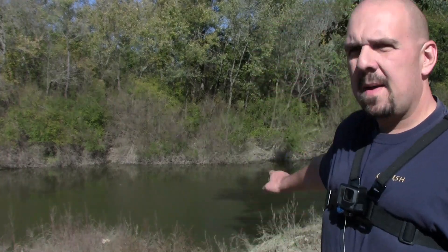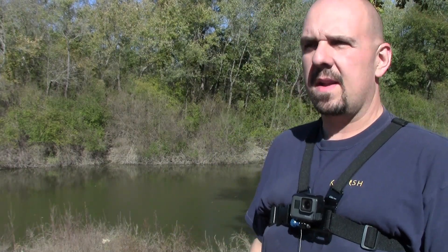Howdy folks, Josh here with Weekend Angler. Behind me is the Big Muddy River here in southern Illinois and we're going to be trying to catch some catfish out of this today. So let's get everything together and let's go fishing.